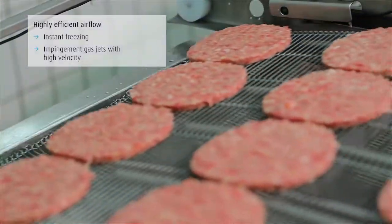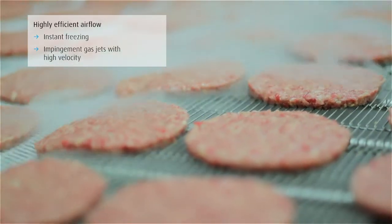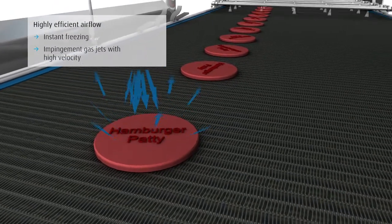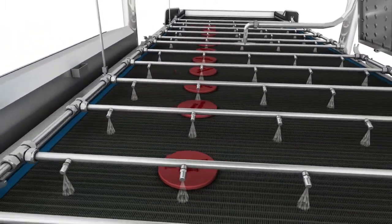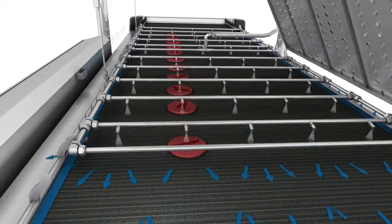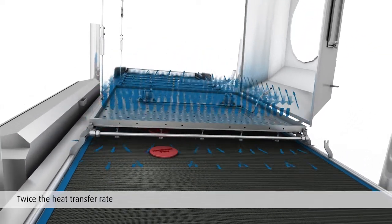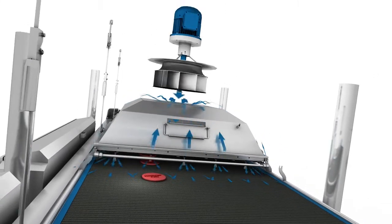At the beginning of the freezing process, the food product is instantly crust-frozen with liquid nitrogen spray. The impingement gas jets have a very high velocity and create turbulences close to the product. Due to the combination of direct nitrogen spray and high-velocity impingement airflow, the Cryoline TI can achieve twice the heat transfer rates of traditional cryogenic freezers. The static pressure and the overall velocity of the airflow are increased in order to improve the cryogenic efficiency.